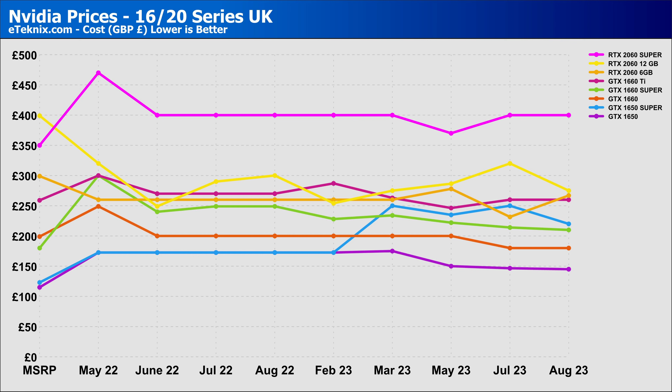First off, we're taking a look at the UK with the older generation of cards — the 16 and 20 series. The 2060 Super has stayed the same price since July. The 2060 6GB and 12GB are now meeting at a very similar price of around £270, with the 12GB dropping from £319 and the 6GB increasing from £231. For better performance at around the same price, you'd be better off sticking with the 12GB. The GTX 1650 Super has continued its pattern, with the price dropping closer to £200.